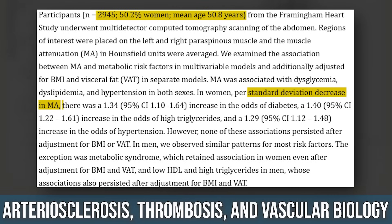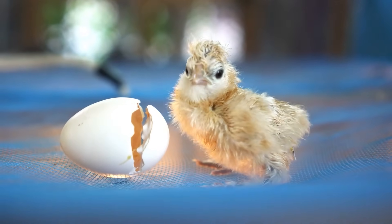This lower muscle density was correlated with a 34% increased risk of diabetes and a 40% increased risk of high triglycerides — even when they factored in visceral fat and BMI. Especially in women, it was still the case. It was still a huge indicator of metabolic dysfunction.